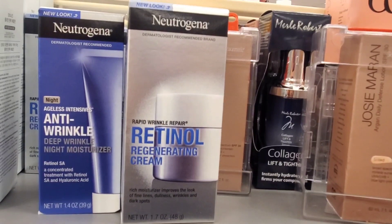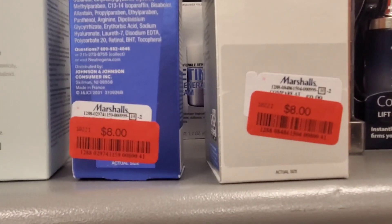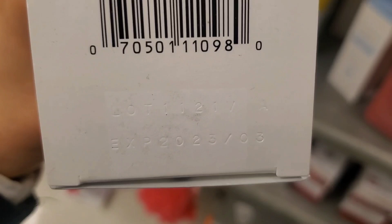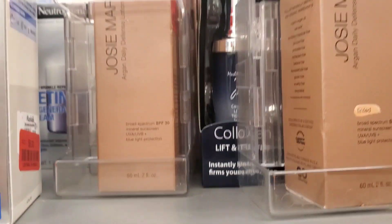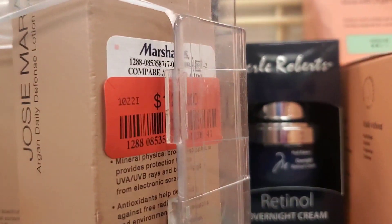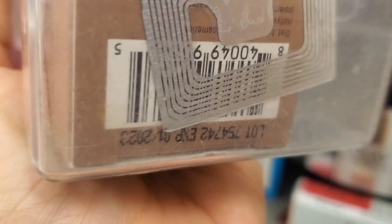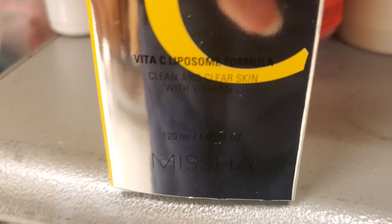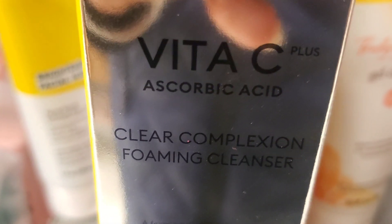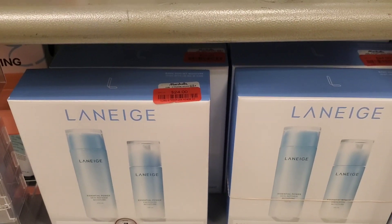From Neutrogena they had these two moisturizers marked down for $8 each — always check the expiration date on the bottom. This one is good through March 2023. Also they had Josie Maran Tinted SPF 30 for $12 — you can see the expiration date on this one too. From Misha they had this Vitamin C Clean and Clear Skin Cleanser marked down for $5.50. And from Laneige they had these sets marked down for $24 — you get Essential Power Skin Refiner, Moisture, and Emulsion.